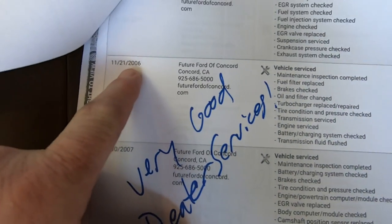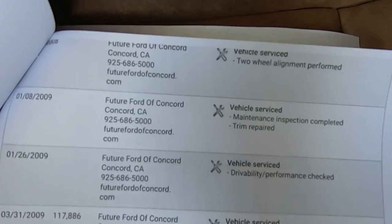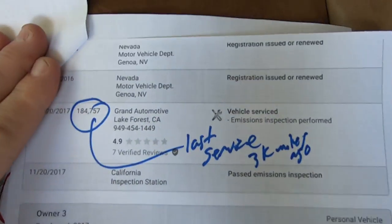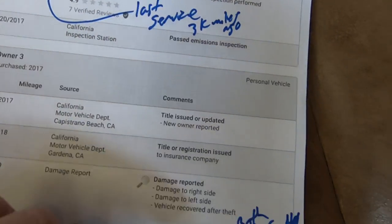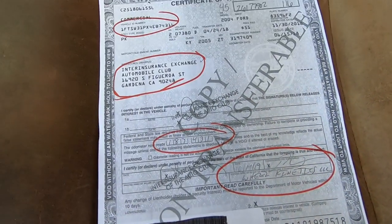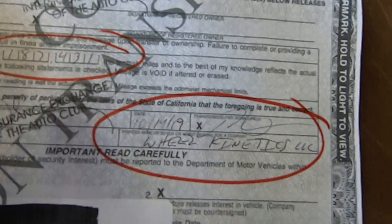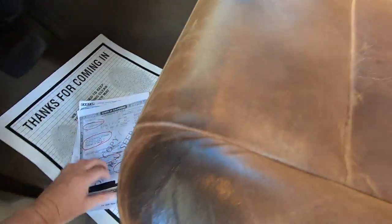New turbocharger at the end of 2006. His last service was at 184,757 miles. It says damage right and left side — we know what that is, those are the door handles. Here's the title we got from Inter Insurance. There's the VIN — Inter Insurance, 187,431 miles, 10-14 of 2019, sold to Wheel Kinetics. Now you've seen all the paperwork we have on it.